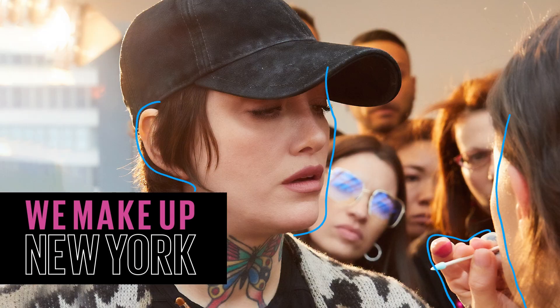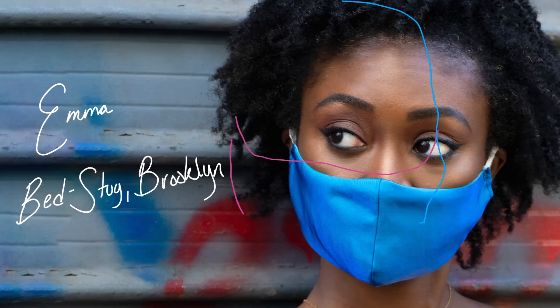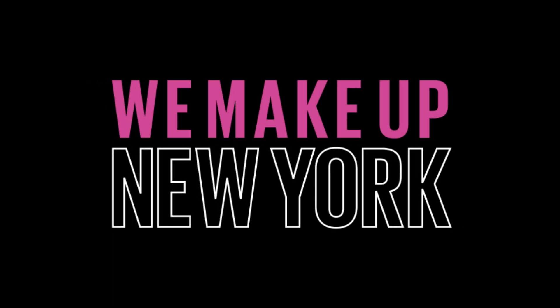New Yorkers are never afraid to be themselves and express their style, and that's what this series is all about — meeting real New Yorkers who I'll be sharing my tips and tricks with. Welcome to We Make Up New York.